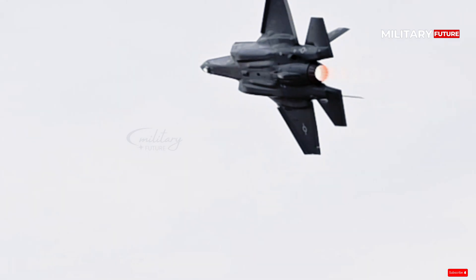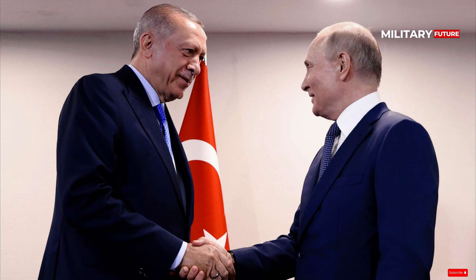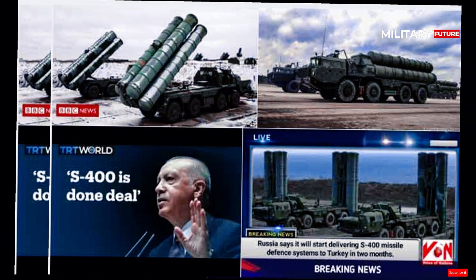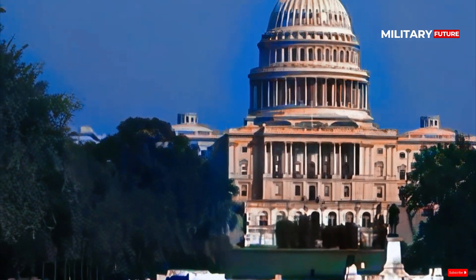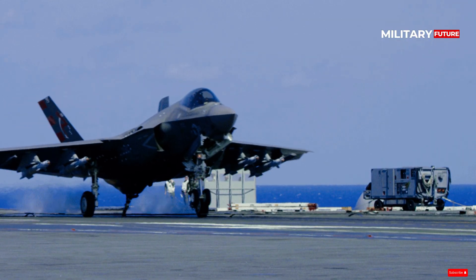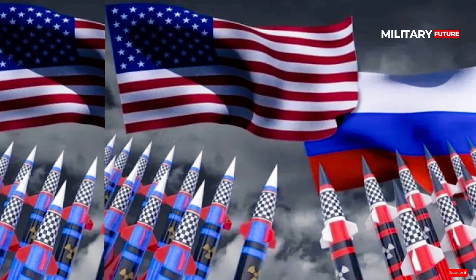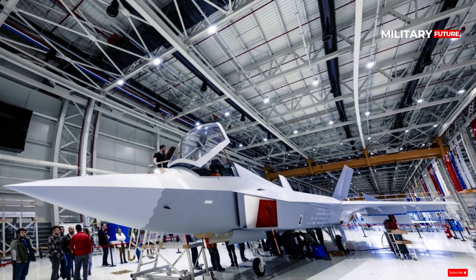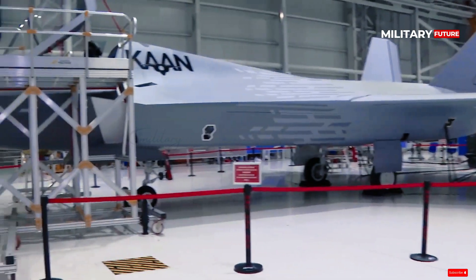In 2019, the U.S. excluded Ankara from the joint F-35 fighter program after the country accepted the procurement of Russia's S-400 air defense system. Washington and NATO argued that the F-35's cutting-edge technology could not coexist with a platform that could serve as a Russian intelligence-gathering vehicle. Instead of canceling the S-400 acquisition, Turkey built a new state-of-the-art factory to produce its own fifth-generation fighter.